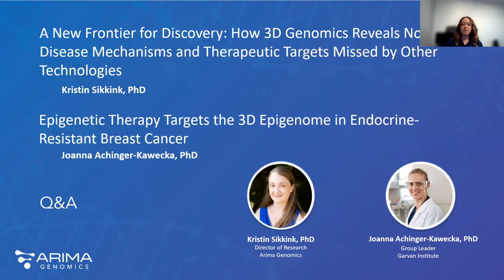Today we have two presentations. The first will be a short introduction to 3D genomics, which will set the stage for our guest speaker, Dr. Johanna Ahinger-Kazwakska, who will share about her lab's recent work in epigenetic therapy targets in endocrine-resistant breast cancer.